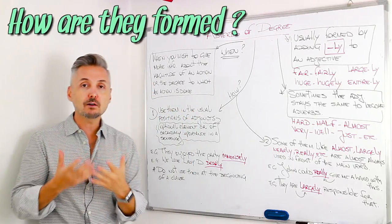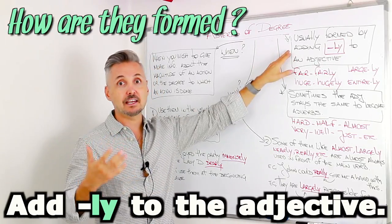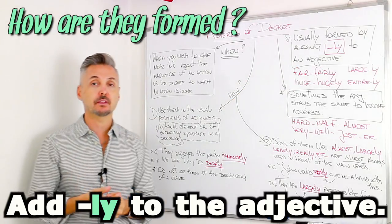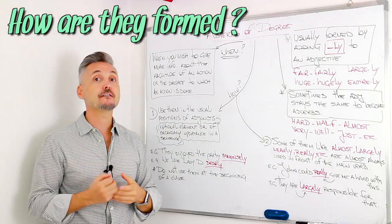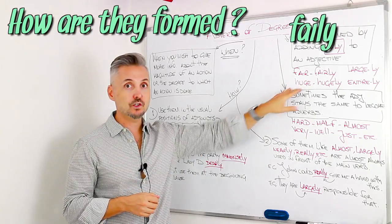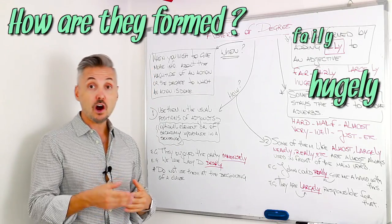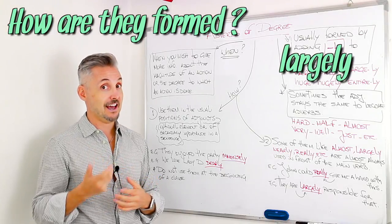And how do we form them? We usually form them by adding -ly to an adjective. For example, fair is the adjective, fairly is the adverb. Huge is the adjective, hugely is the adverb. Large is the adjective, largely is the adverb.